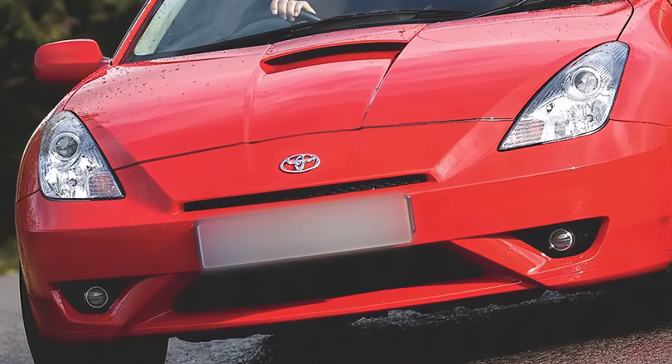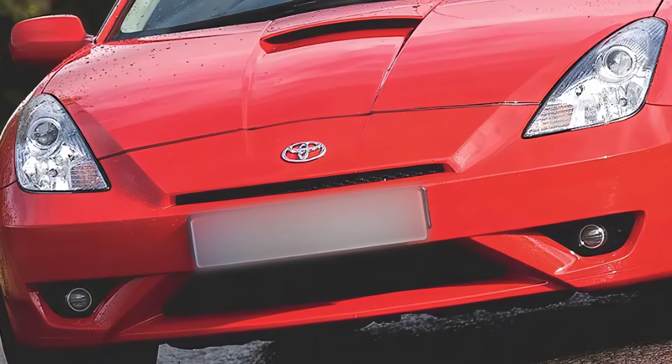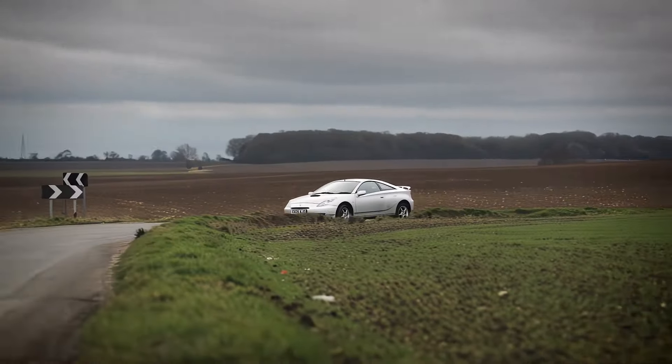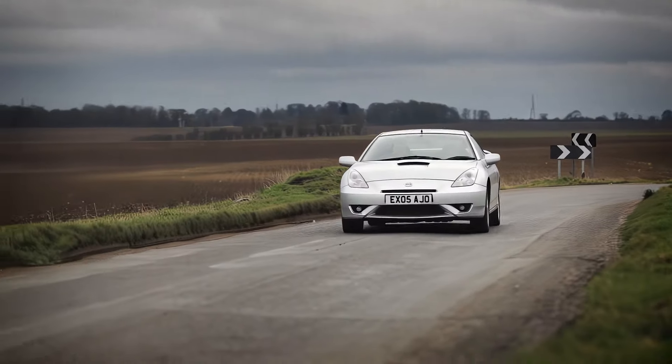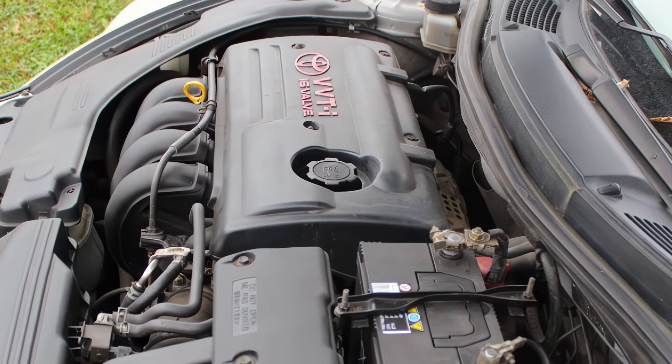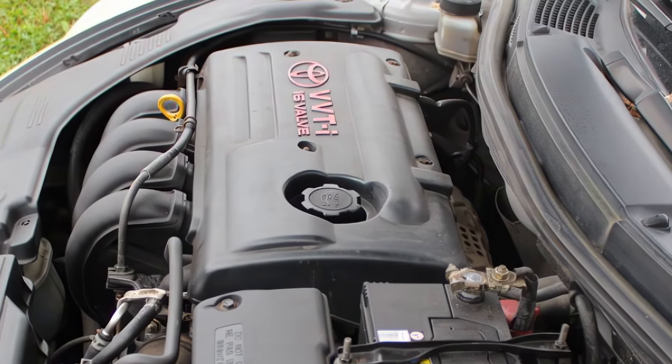I know some of you might be thinking: why not a V6 or a V8? Well, the reality is that Toyota is moving towards more efficient and environmentally friendly powertrains. And let's be real, 326 horsepower is still a lot of power for a car this size.